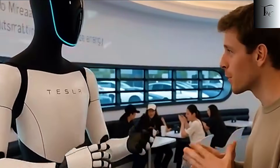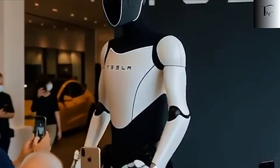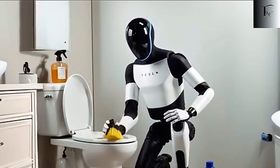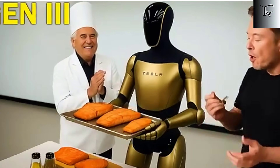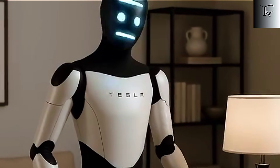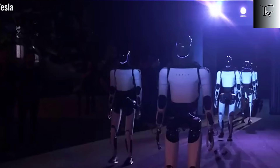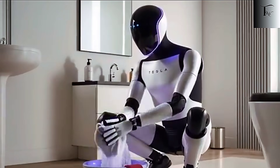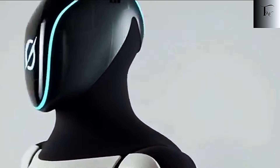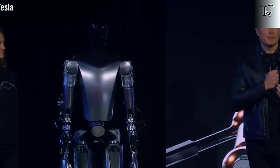Then comes a claim that takes Tesla's ambitions into entirely uncharted territory: the Von Neumann concept. Elon Musk envisions a future where Optimus robots could essentially replicate themselves. One robot could build another robot, which in turn could build more, creating an exponential chain of production. Imagine factories operating almost entirely autonomously, where human oversight is minimal and production resources become effectively limitless. It's a concept that sounds like science fiction, but with Tesla's mass production expertise and AI systems, Musk argues it's entirely feasible.